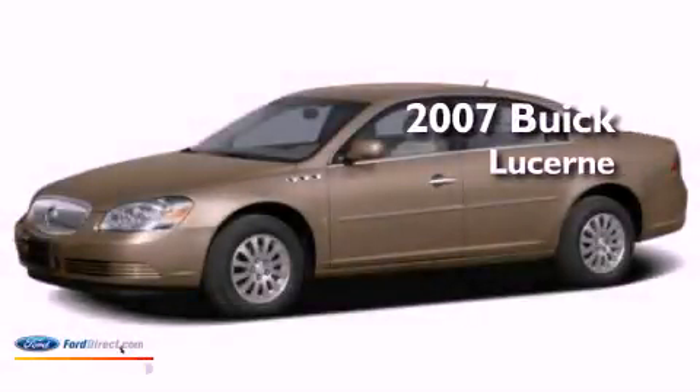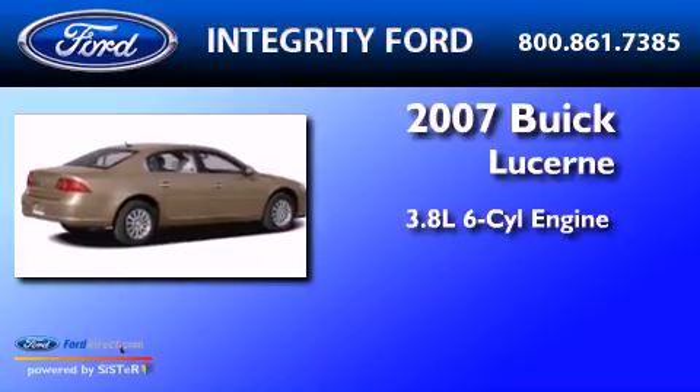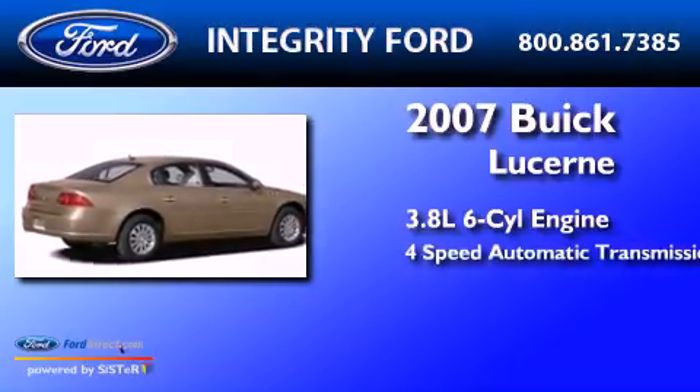This is a 2007 Buick Lucerne. It features a 3.8-liter, six-cylinder engine and a four-speed automatic transmission.